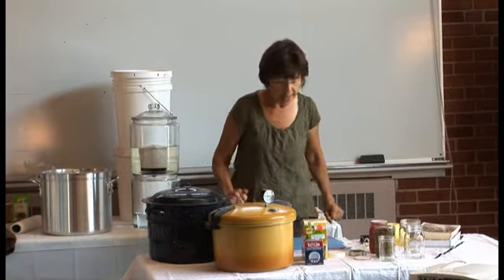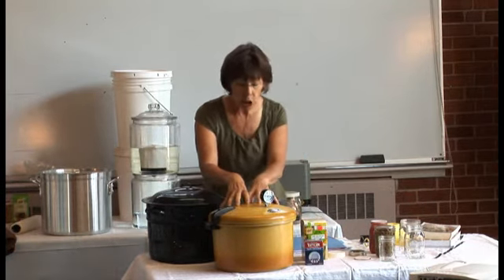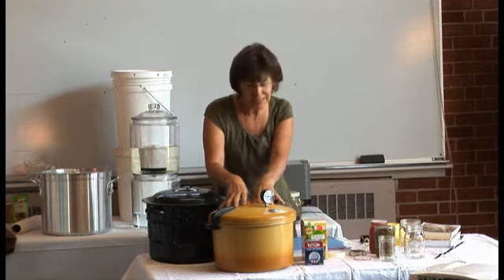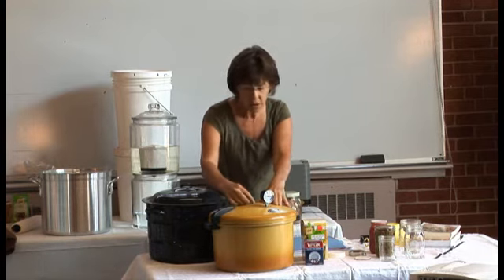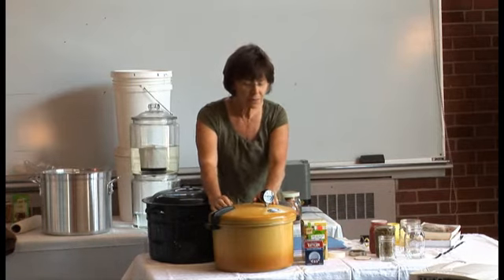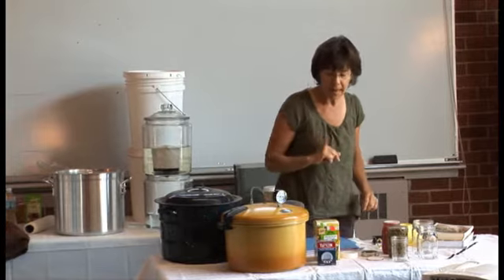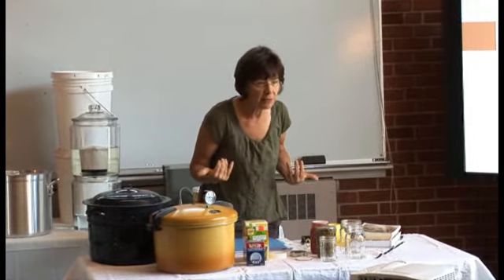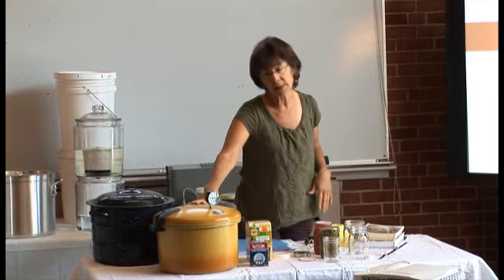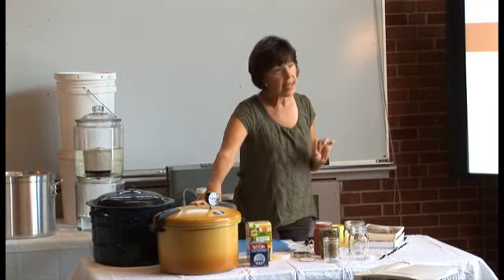So you've got a canner. The fear is always that they'll blow up. It just doesn't happen — there are all these safety features on them. The greater danger is really someone who has not processed something properly and gets botulism.